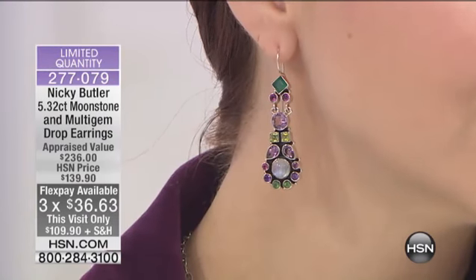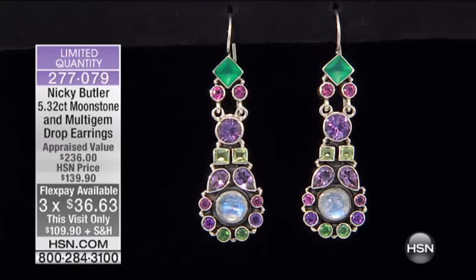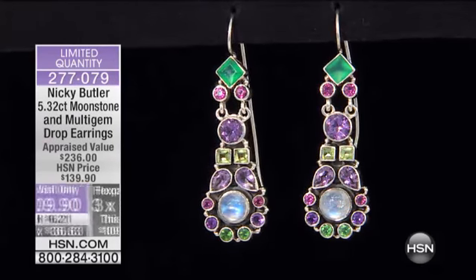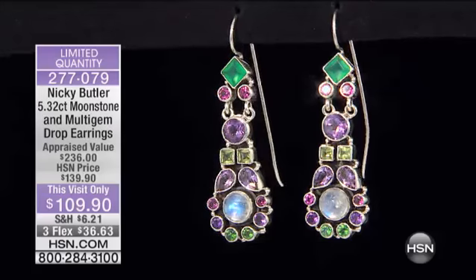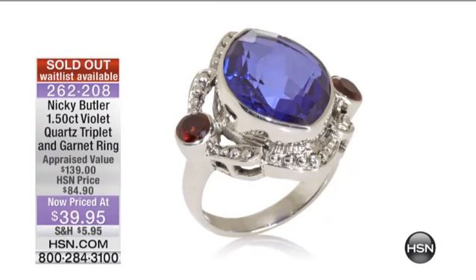One of the things I love is that you can tell a real designer, a real creative designer, when you can look at a piece and go, that's a Nicky Butler.